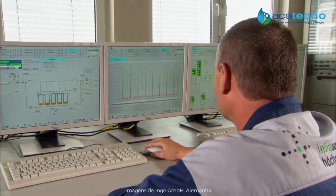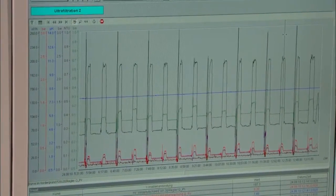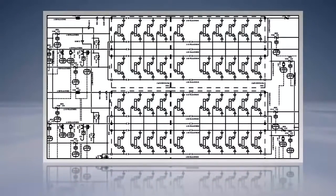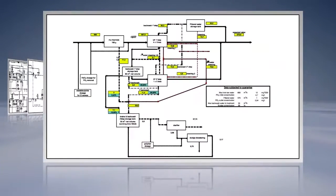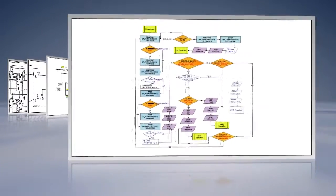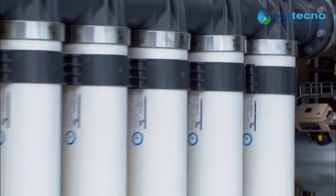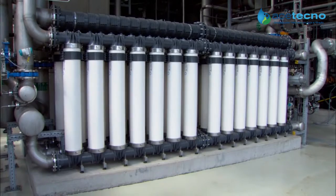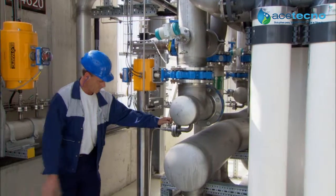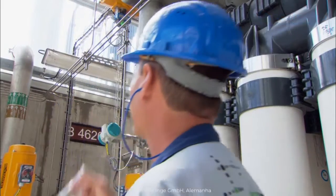Our expertise enables us to help plant constructors, engineering firms and plant operators to plan, run and optimize their facilities. We can check everything from your piping and instrumentation diagrams to your plant layout and plant control systems. As an independent manufacturer, we supply the components for ultra-filtration systems, but do not build complete plants ourselves. Our services extend well beyond the point of purchase — whenever you need our support, our global team is there to help you, wherever you are.